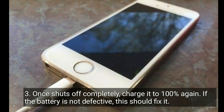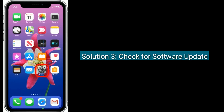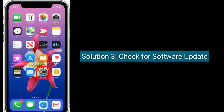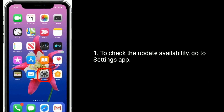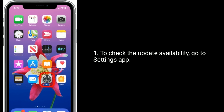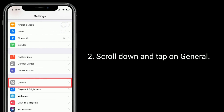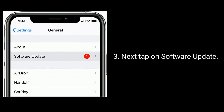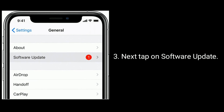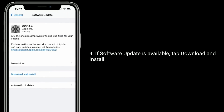Solution three is to check for a software update. To check update availability, go to the Settings app, scroll down and tap on General, then tap on Software Update. If a software update is available, tap Download and Install.